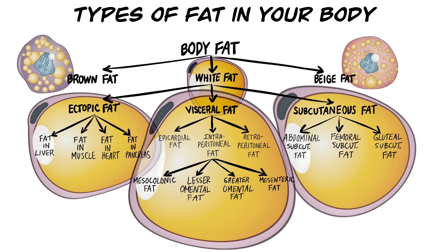White fat can be characterized by where it is stored in the body. There are three major types of white fat: subcutaneous fat, just underneath the skin; visceral fat, in the abdominal cavity; and ectopic fat, fat stored in other organs.